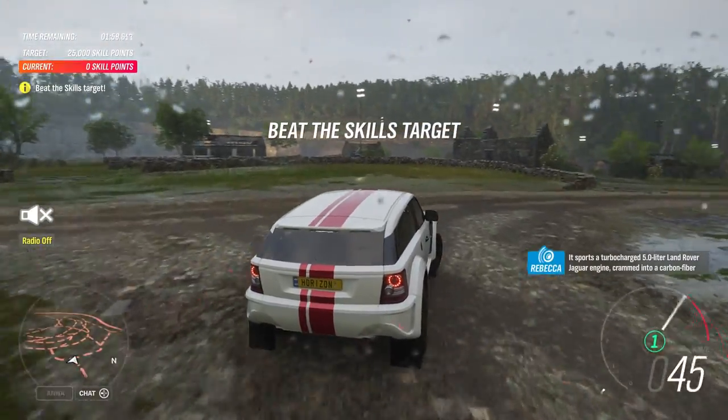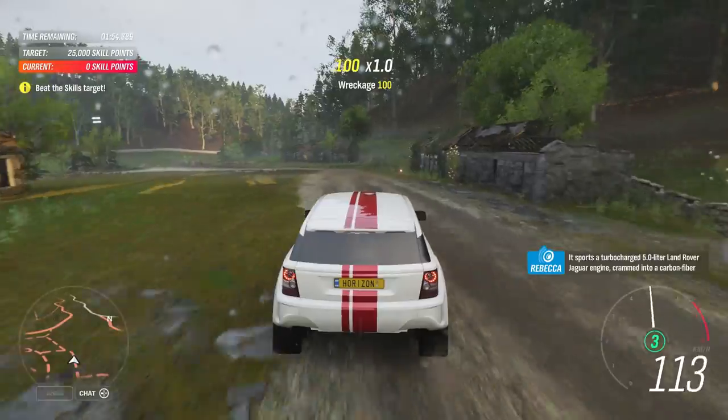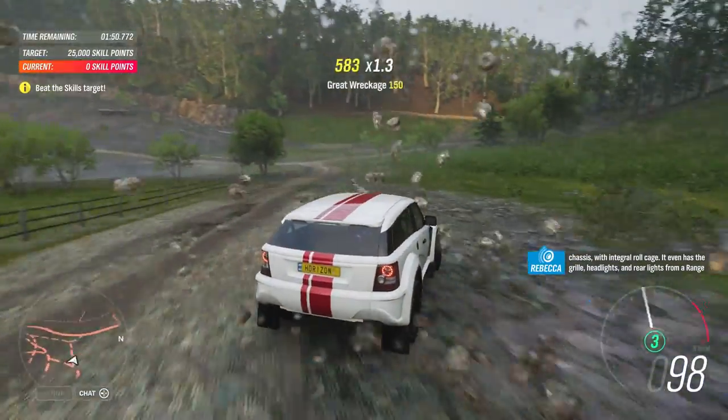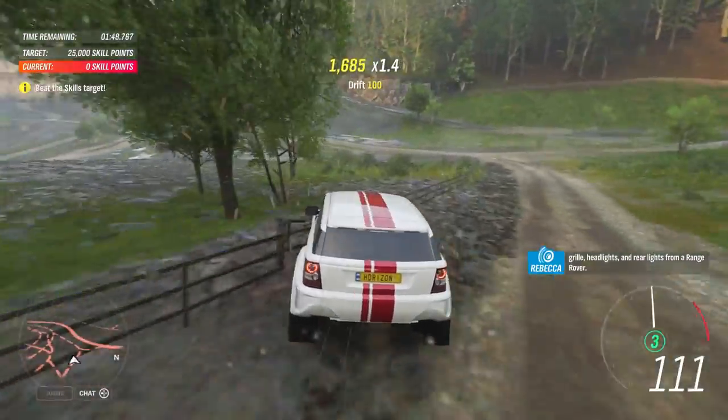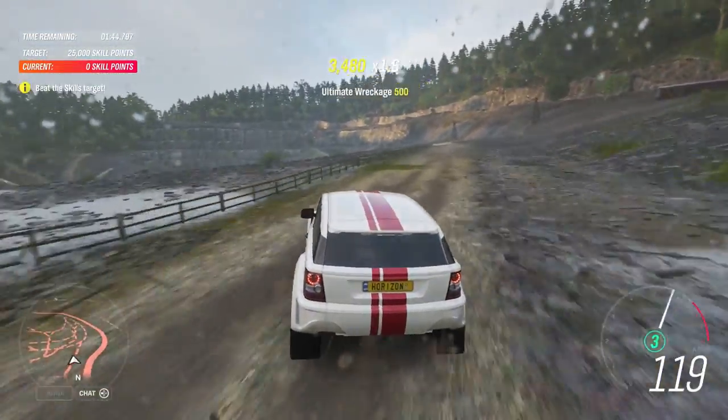It sports a turbocharged 5-litre Land Rover Jaguar engine, crammed into a carbon fiber chassis with integral roll cage. It even has the grille, headlights, and rear lights from a Range Rover. Look at that.